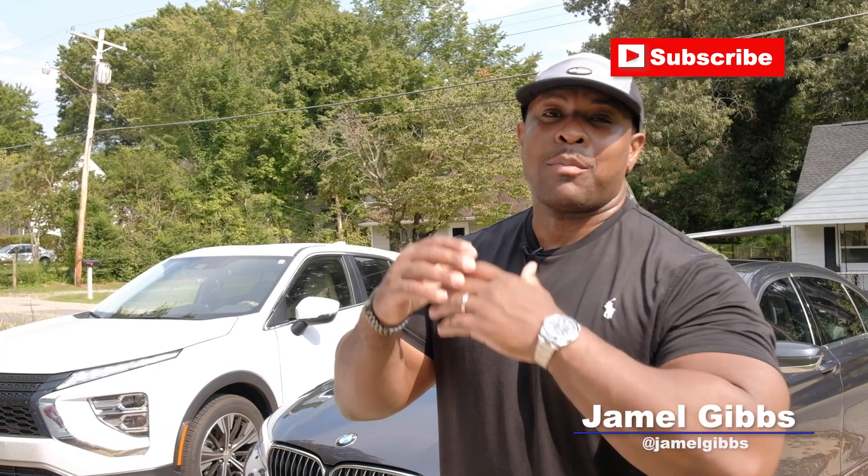What's up everybody? It's Jamel Gibbs. Welcome to another video. I'm just getting back into town and I promised my man that I was going to take a look at a property he's got up for sale. I think this is going to be a great buy and hold property. We're going to walk through it right now, and afterwards we'll talk about whether it's a good fit for my real estate portfolio.